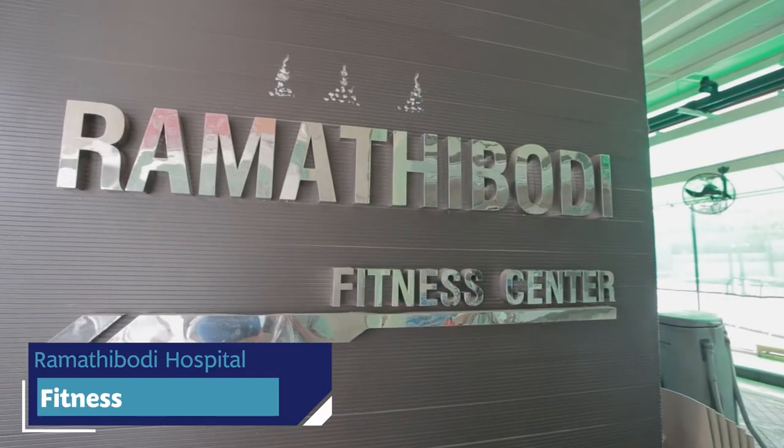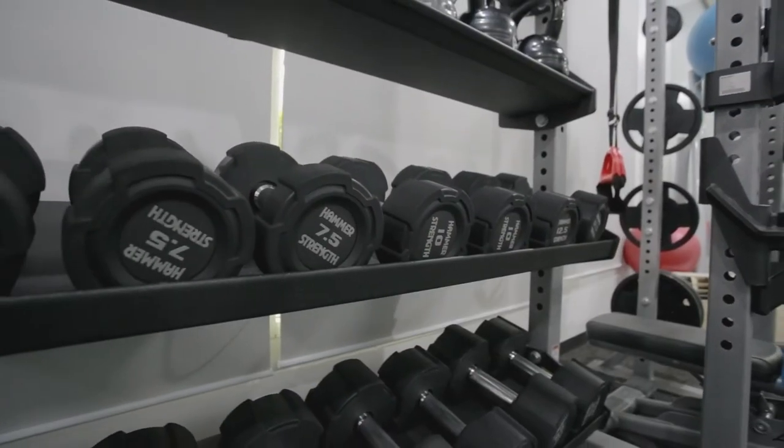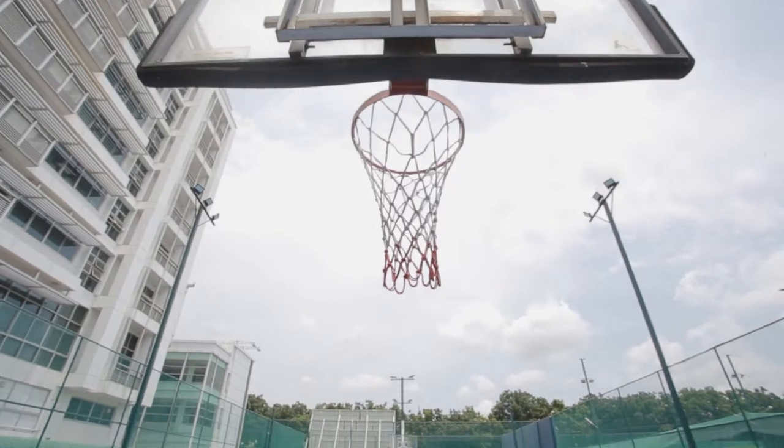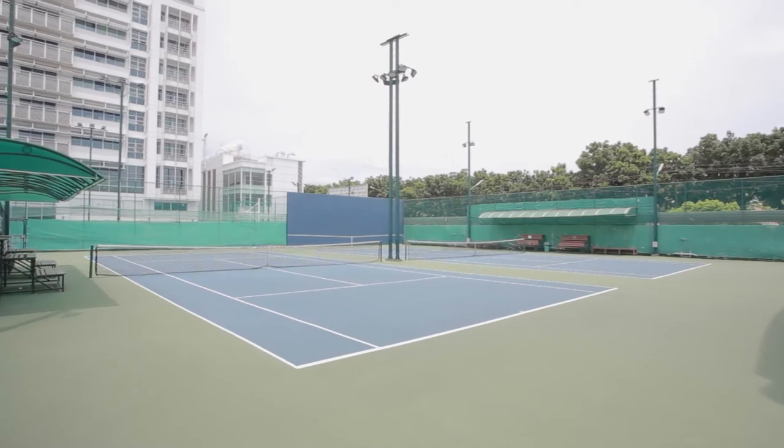Apart from healthy food, exercise is another way to make yourself healthier. There are plenty of sports available here, including football, basketball, tennis, and badminton.